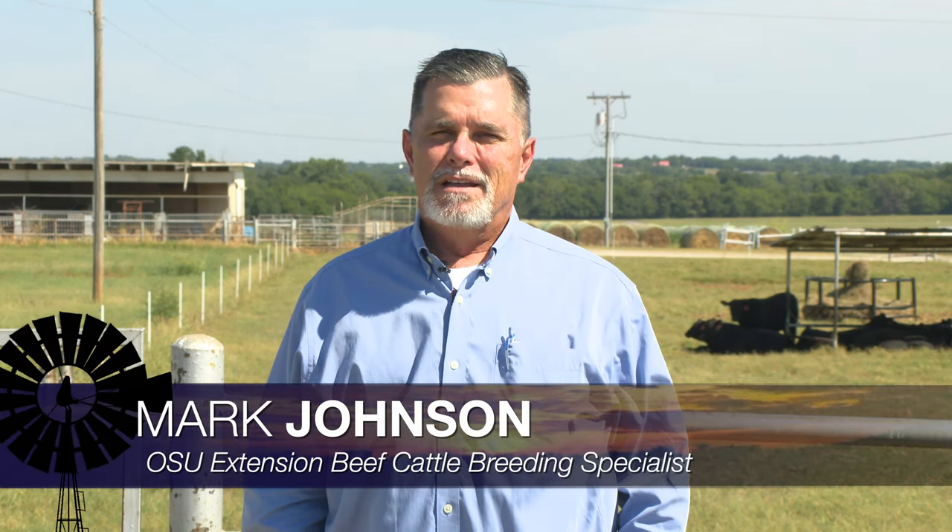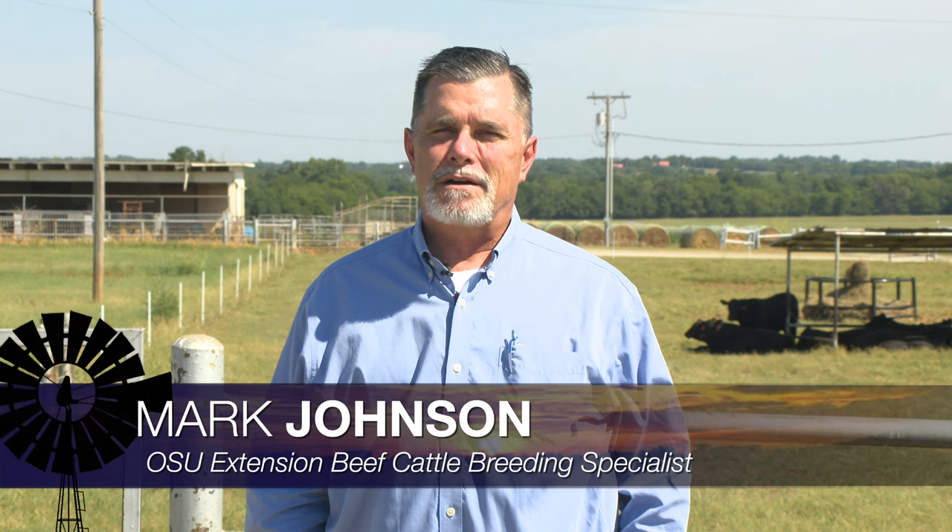Good morning Oklahoma and welcome to Cow-Calf Corner. This week we continue our series on the question of retained ownership, a topic that has come up for a lot of cow-calf operations that typically sell at weaning, over the past few weeks given some considerations about drought and early weaning calves. As we move past those first two weeks, this week we talk about beef quality grades and specifically what they are.